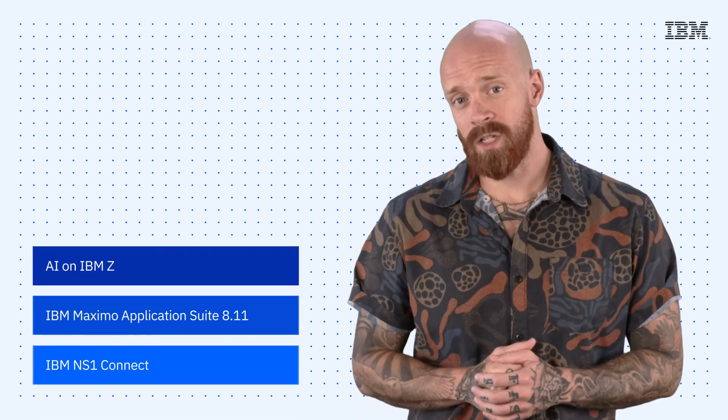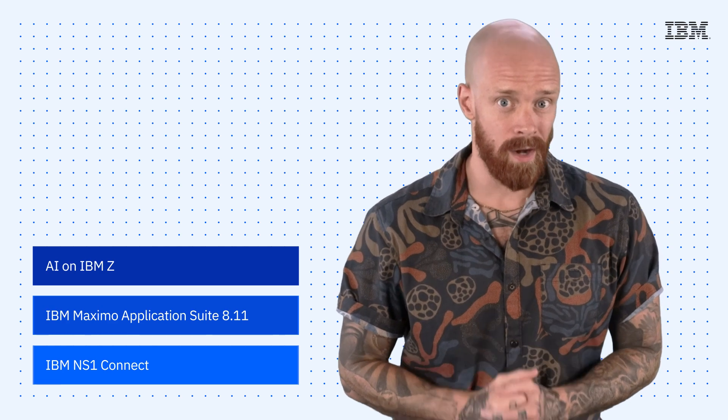AI for IBM Z, updates to the IBM Maximo Application Suite, and the introduction of IBM NS1 Connect — all on this episode of IBM Tech Now. What's up, y'all? My name is Ian, and I am back to bring you the latest and greatest news and announcements about IBM technology.